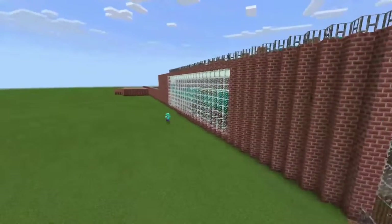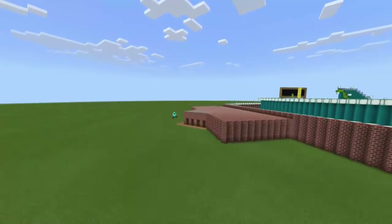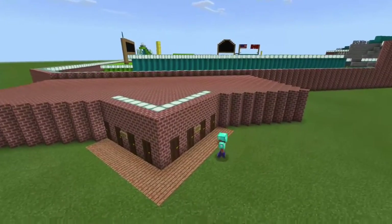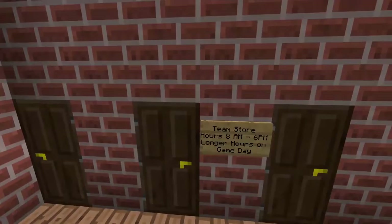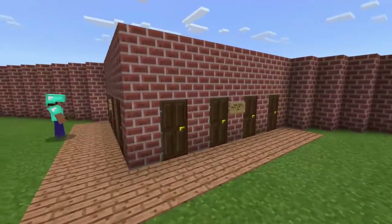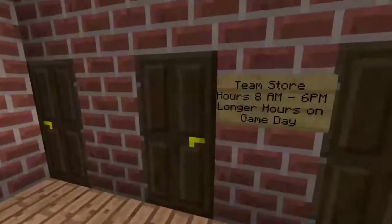Let's begin from the outside over at the merchandise stand. Here's our merchandise store. We are the Renegades — that is our team name — so we play as the Renegades. Team store hours are from 8 a.m. to 6 p.m., with longer hours on game day of course.